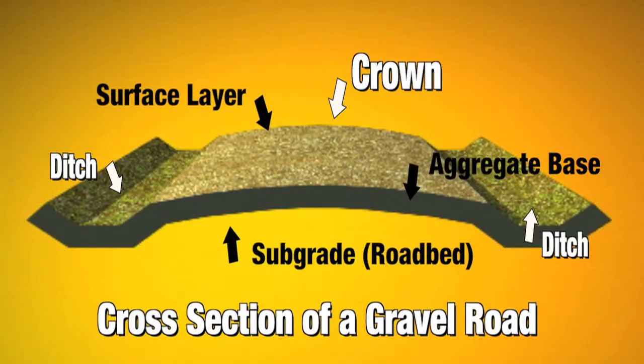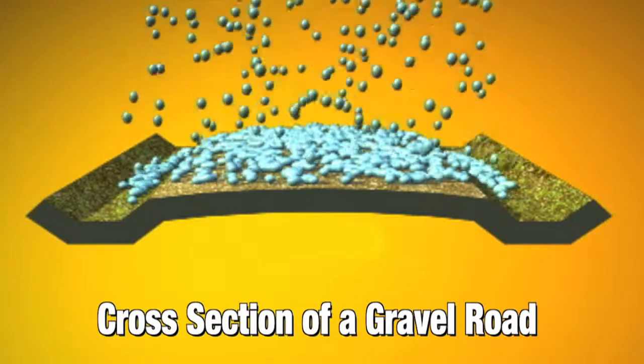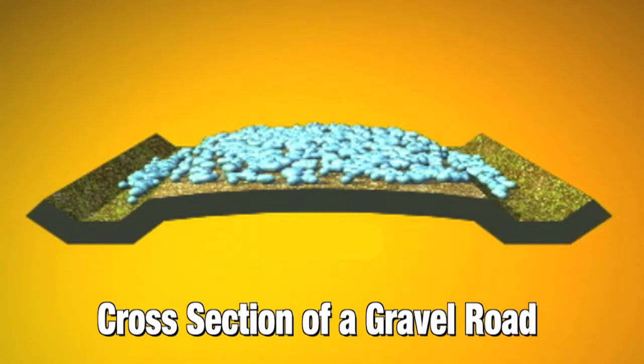The crown is the center of the road where it comes together and peaks in the middle. If you don't have enough crown when it rains, water congregates on the road and doesn't shed off. Over time, if it's wet in the fall and that water isn't shedding off, you have more moisture in the road. And then when it freezes, it expands and causes more frost boils come springtime.